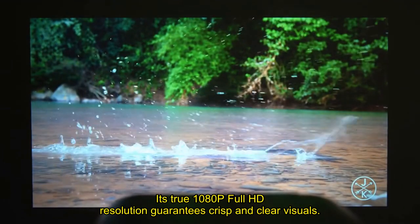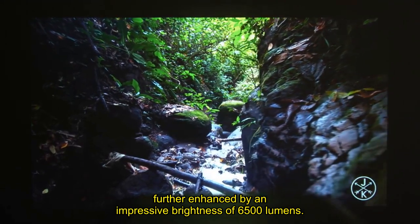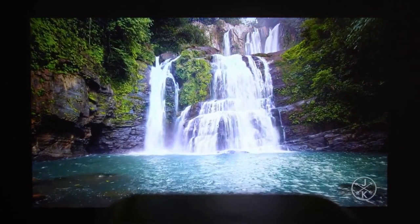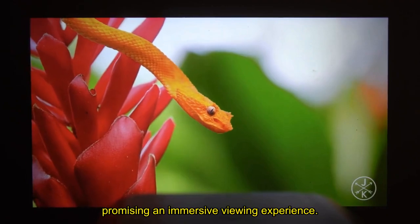Its true 1080p full HD resolution guarantees crisp and clear visuals, further enhanced by an impressive brightness of 6500 lumens, making it suitable for various lighting conditions. The ability to support 2K and 4K content adds an extra layer of versatility, promising an immersive viewing experience.